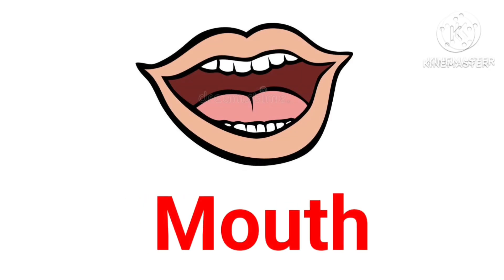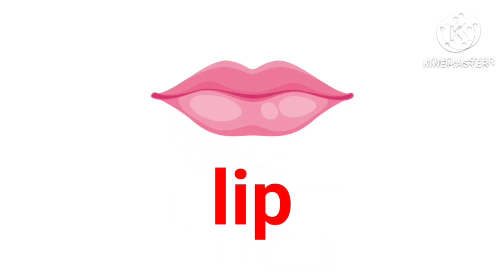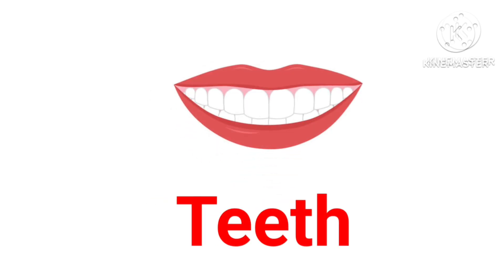Mouth — this is mouth. Tongue — this is tongue. Lips — these are lips. Teeth — these are teeth.